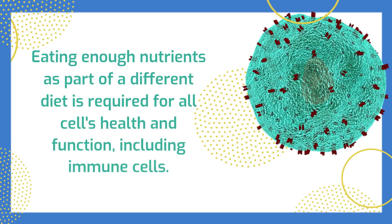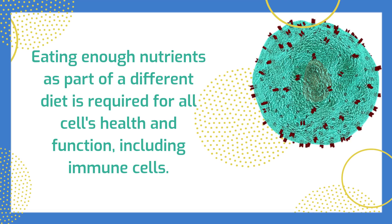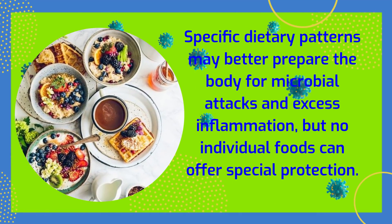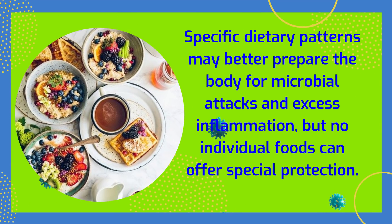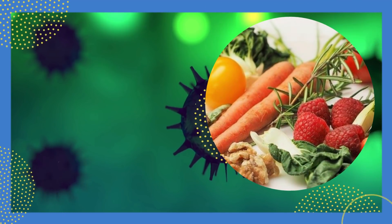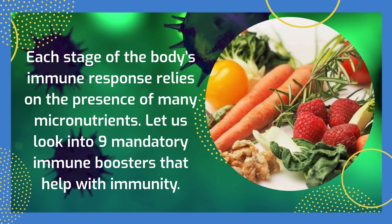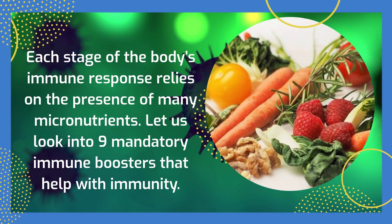Eating enough nutrients as part of a varied diet is required for all cells' health and function, including immune cells. Specific dietary patterns may better prepare the body for microbial attacks and excess inflammation, but no individual foods can offer special protection. Each stage of the body's immune response relies on the presence of many micronutrients. Let us look into 9 mandatory immune boosters that help with immunity.